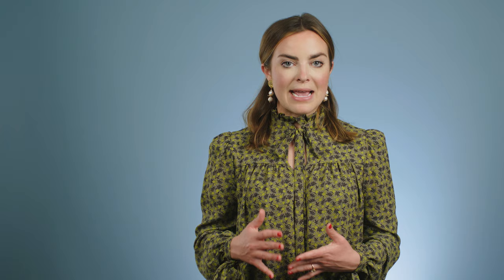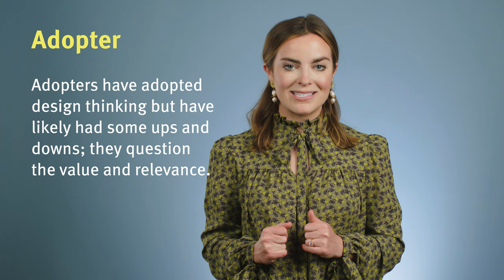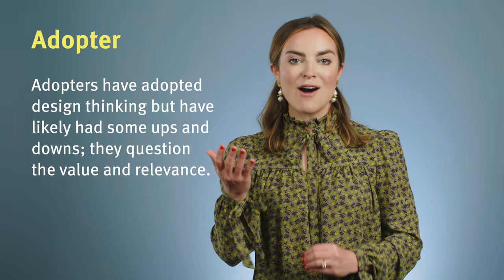Phase two we call the adopter. Individuals at this stage have adopted design thinking and begun to practice it. They may have had some ups and downs in their limited experience. It's common for adopters to waffle between confidence and self-doubt and to feel both confused and successful at the same time. Successful adopters see design thinking as relevant to their work or life and thus make a commitment to continued learning. Adopters tend to practice design thinking by the book, relying heavily on prescribed, branded versions provided by their institution, their company, or a reputable external organization.